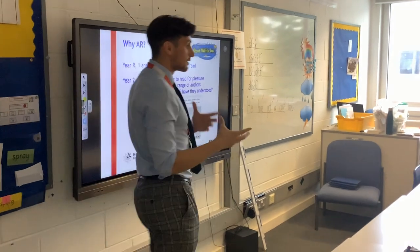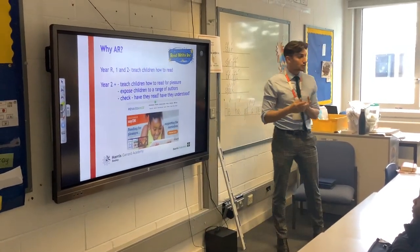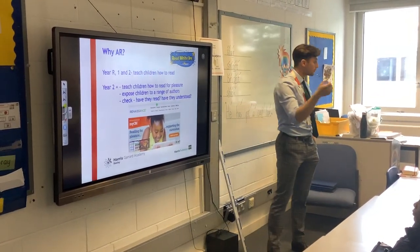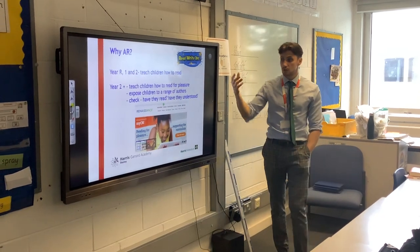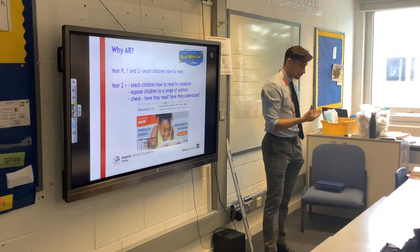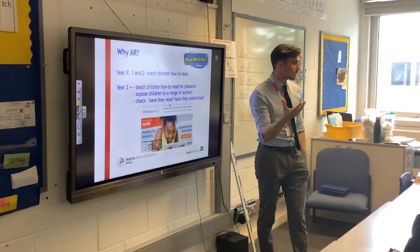So how do we teach your children how to read? If you've been here for a few years, you'll know that in Reception, Year 1 and Year 2 we teach using our phonics scheme, which is Read Write Inc., where the children will have book bag books and such. But once they get to Year 2 and above, they come on to a programme called AR, which stands for Accelerated Reader.